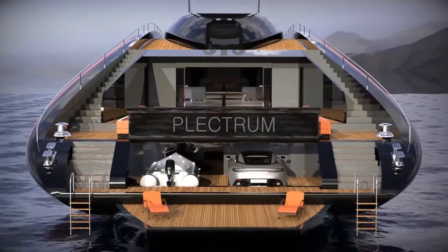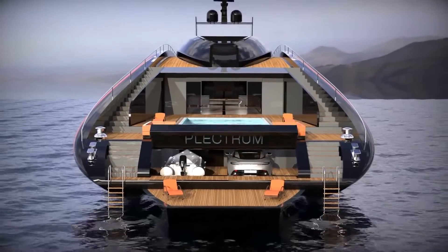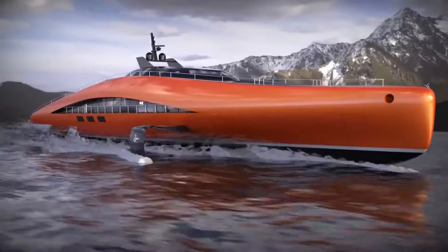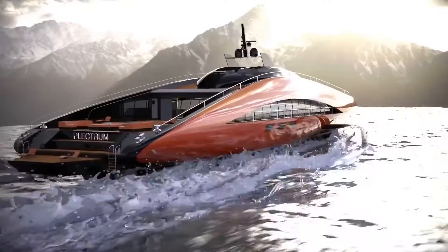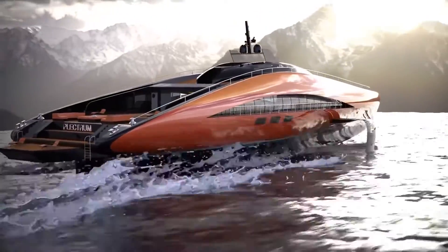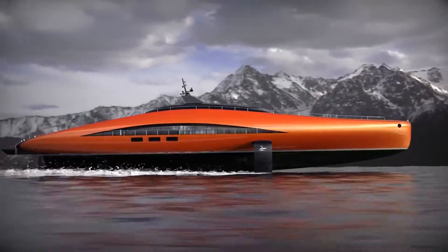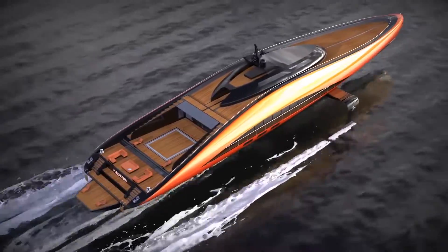The meticulously designed interior envelops you in luxury, from lavish furnishings to ambient lighting. Spacious living areas offer panoramic views, creating the ultimate maritime retreat. But this yacht is not just about looks — it combines advanced propulsion systems to ensure efficient and eco-friendly navigation.